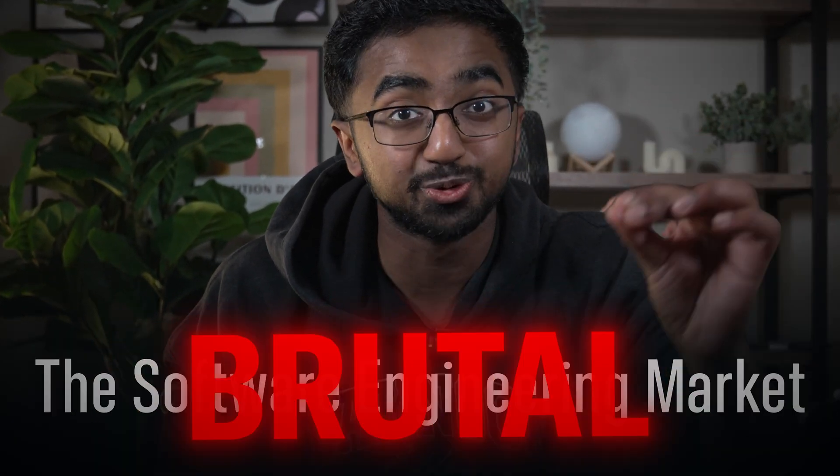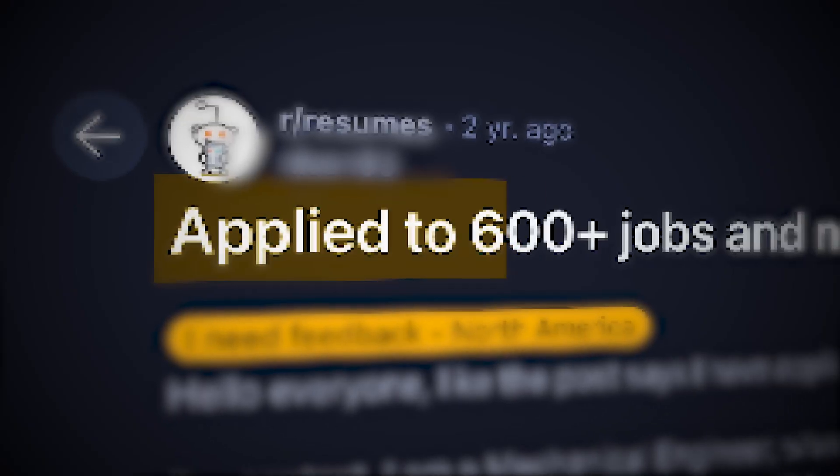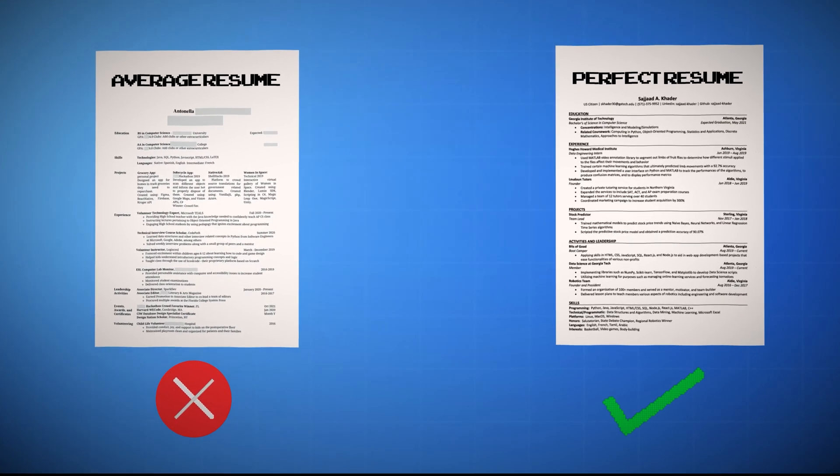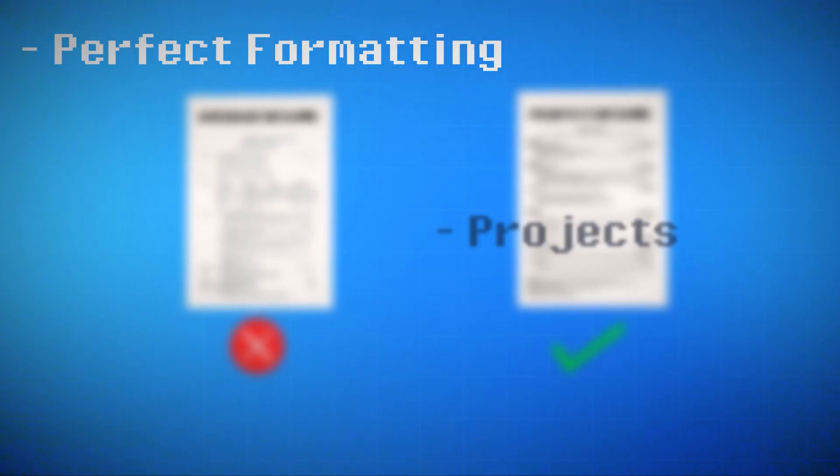The software engineering market right now is brutal. No one is hiring, landing an interview is like a miracle, which all means you can't afford to have an average resume. You need to have a perfect resume, which means perfect formatting, projects, experiences — even if you don't have any experience.